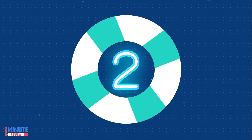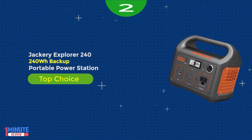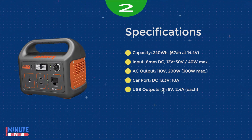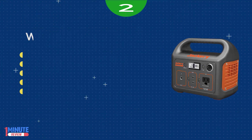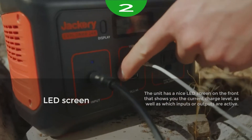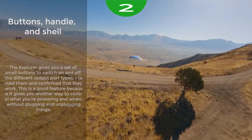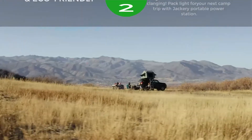Number 2: the Jackery Portable Power Station Explorer 240. The Jackery Explorer 240 is a portable power station. Among its many ports are a 12V auto, two USB, and one 110V AC outlet. It's made for outdoor and indoor use and is capable of charging multiple devices at the same time. It is a sine wave inverter, meaning the power output is clean power, like utility-supplied electricity.